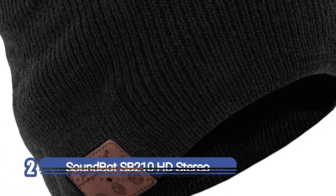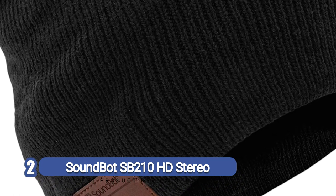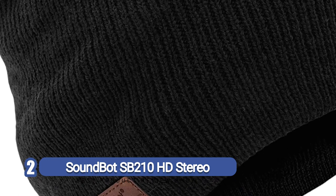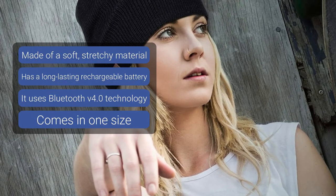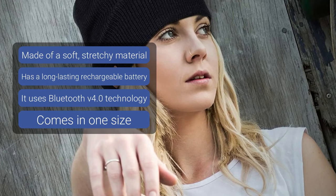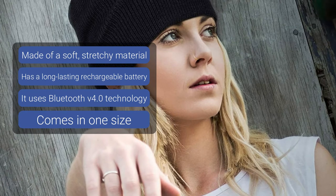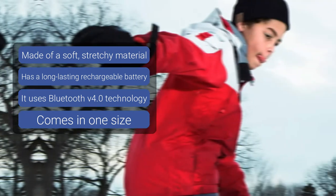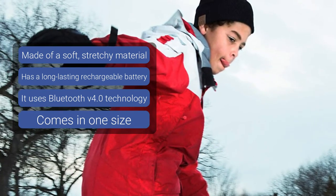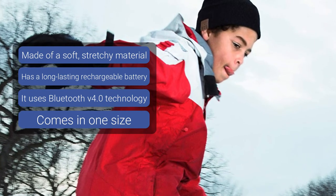Number 2: SoundBot SB210 HD Stereo. Bluetooth beanie hats should of course be great when it comes to playing music and keeping you warm, but what about comfort? That should also be a big part of the decision-making process. When it comes to that front, the SoundBot SB210 HD Stereo Bluetooth 4.1 Wireless Smart Beanie has it all covered. The beanie itself is made using top-notch, ultra-soft knit, sure to offer the highest level of comfort. It has a perfect fit and comes in one convenient size to accommodate all, and can be used every day regardless of how active your lifestyle may be.